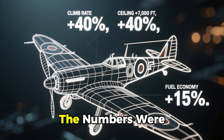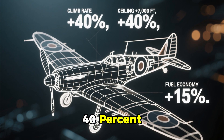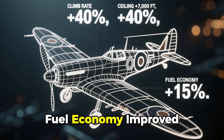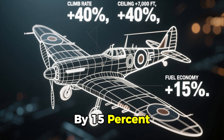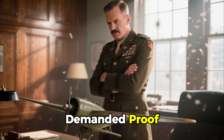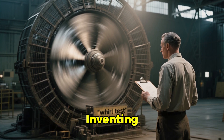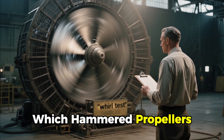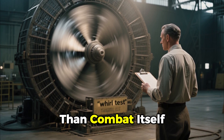The numbers were staggering. Climb rate up 40%. Service ceiling raised by 7,000 feet. Fuel economy improved by 15%. On paper, it was revolutionary. But the military demanded proof. Caldwell responded by inventing a brutal new testing regime — the Whirl Test — which hammered propellers under conditions far harsher than combat itself.